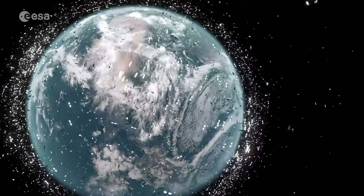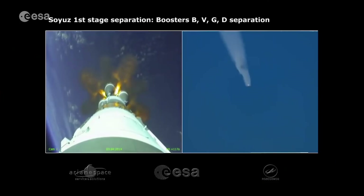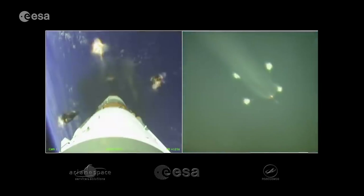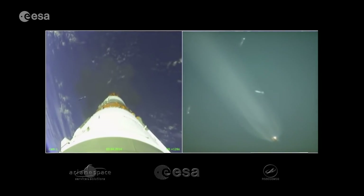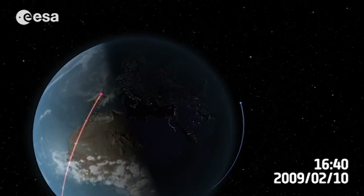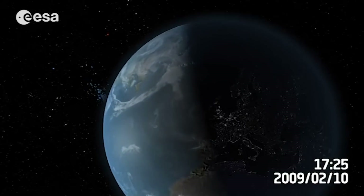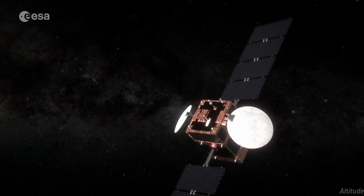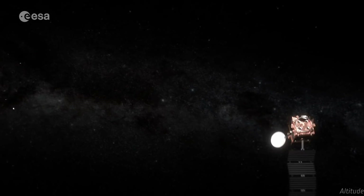Nowadays we have more than 5,000 satellites in space, but only 2,000 of them remain operative. We also have many rocket bodies — parts of launchers that have remained in space — and some events have created even more debris, such as collisions between two spacecraft that generated a big cloud of debris orbiting the Earth, or self-explosions of satellites.